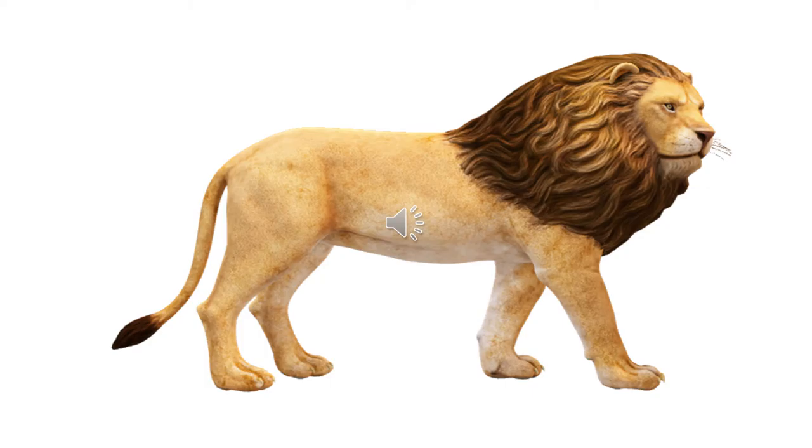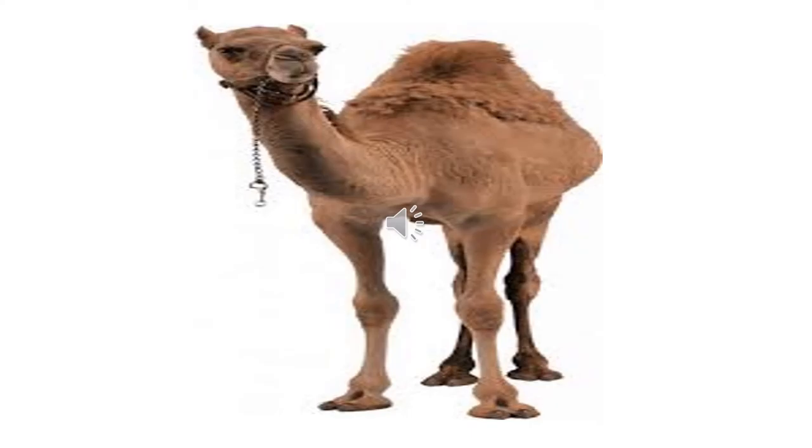The thick hair all around the lion's face is called its mane. The camel has a hump on its back. Do you know what it is for? The camel stores a lot of water in its hump — that is its special feature.